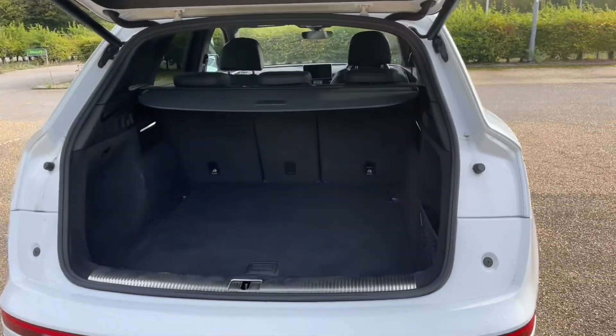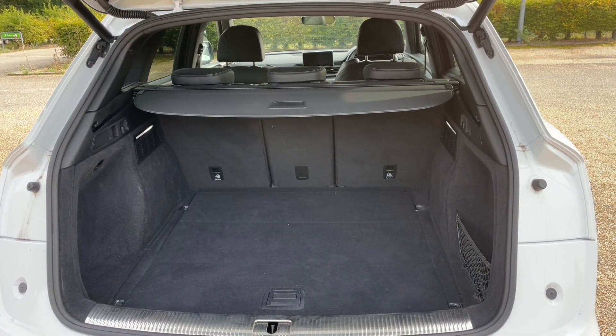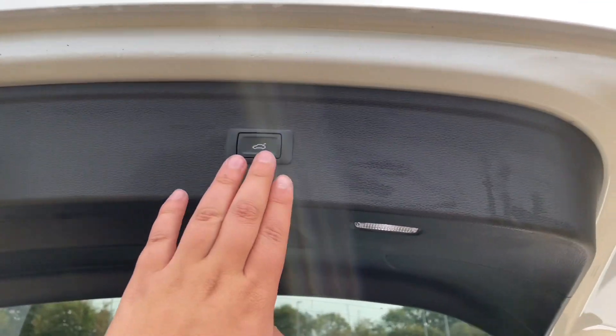You can also fold down your rear seats to increase your luggage capacity to carry larger and longer items, or fold one single seat to carry longer items as well as other passengers. You'll also find roof rails to attach your own roof bars and accessories for any adventure.